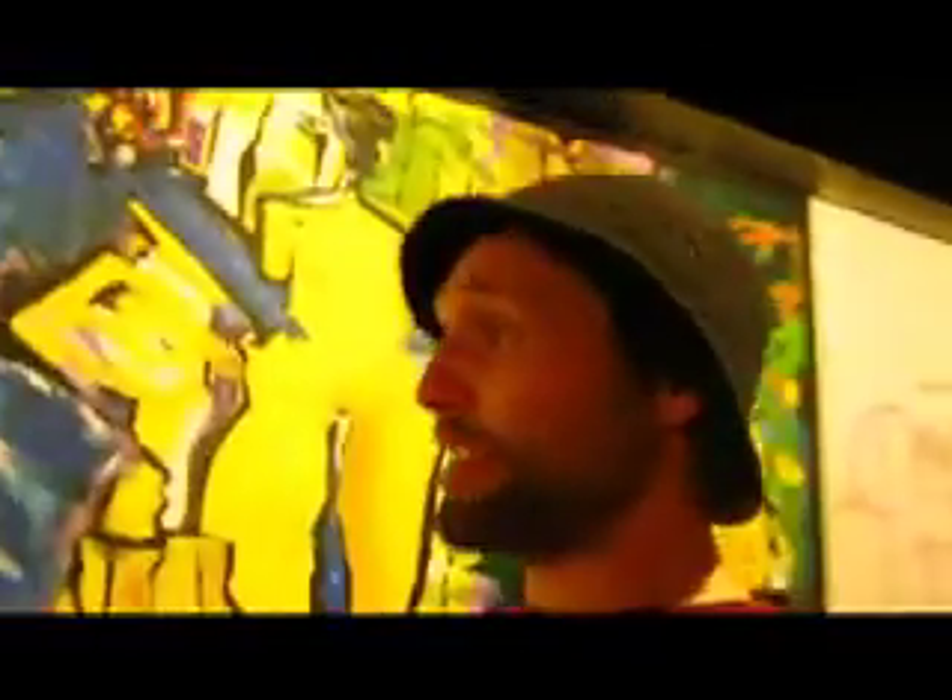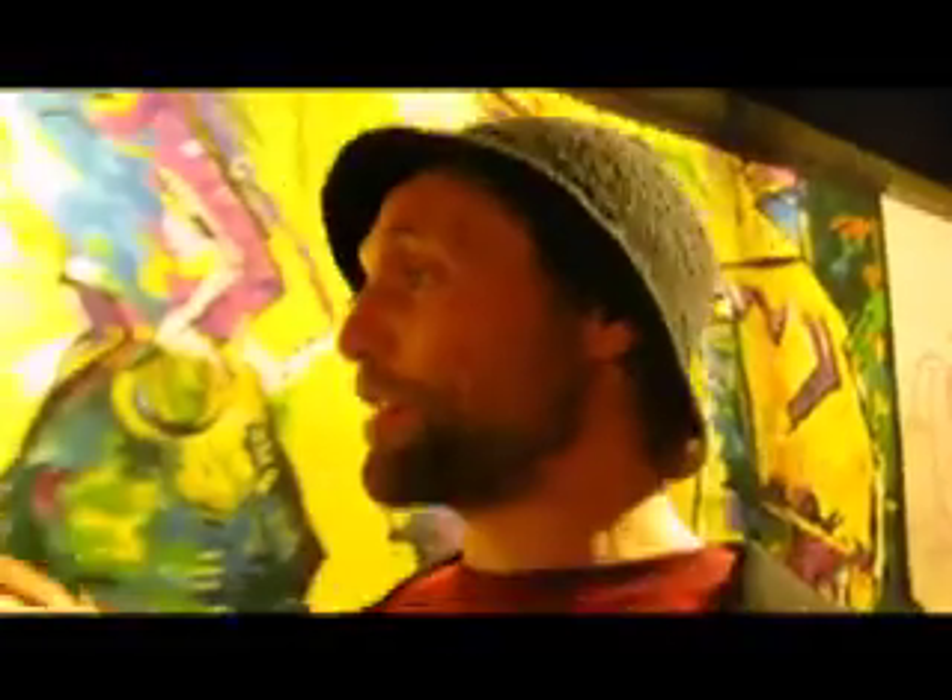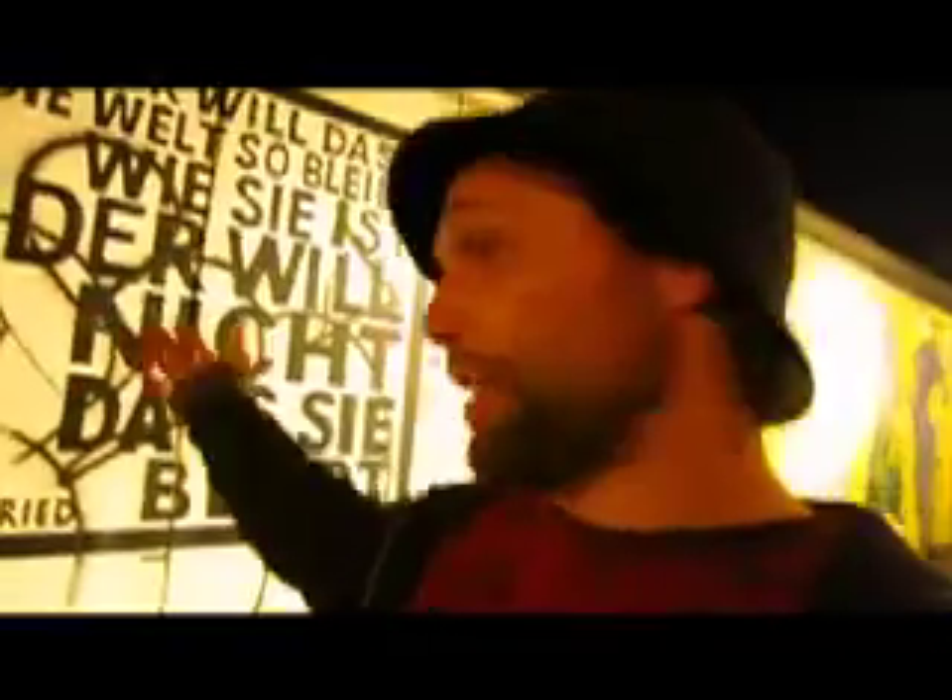So for those who don't know what the East Side Gallery is, it's part of the Berlin Wall which was turned into a piece of art. People used to paint on this side, and when the wall came down they kept it. So I'm going to take you for a little stroll on the East Side Gallery of the Berlin Wall.